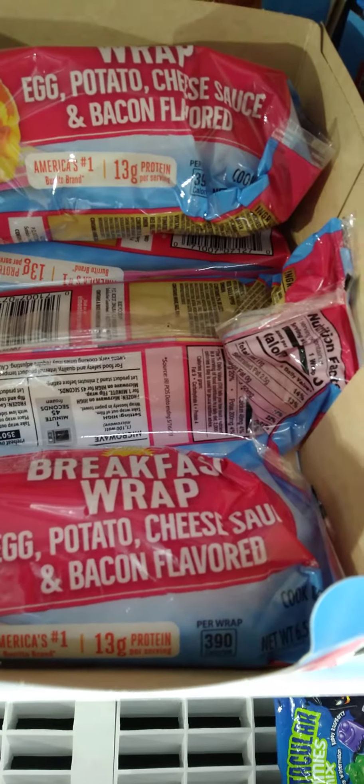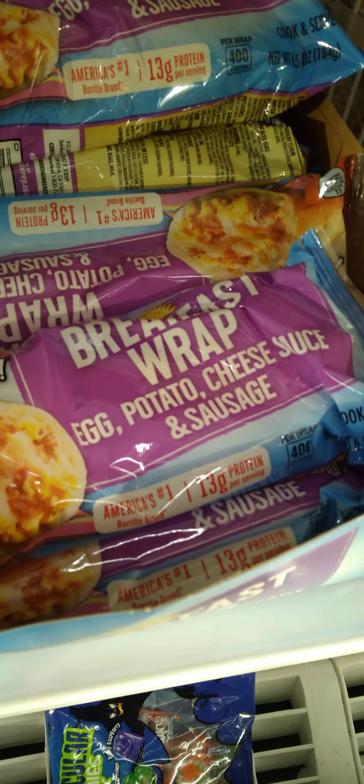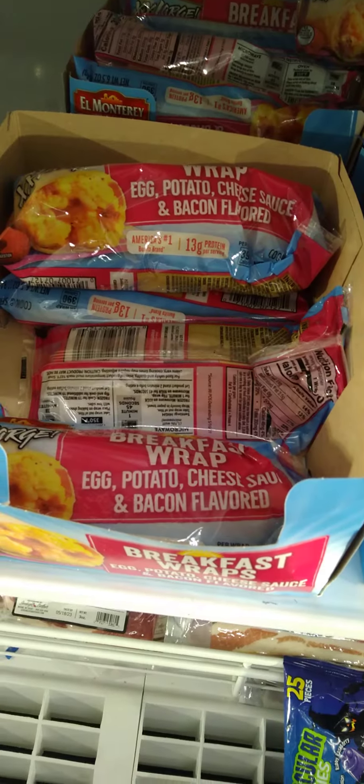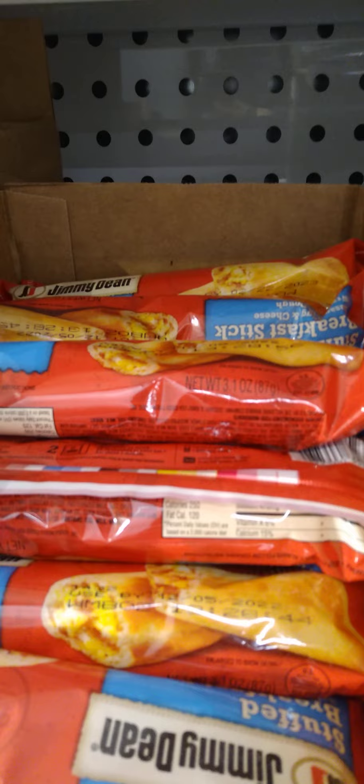By our freezer section, I think these are new. These breakfast wraps — egg, potato, cheese sauce, and bacon flavor. And then we have egg, potato, cheese, and sausage by El Monterey. I think those are new and amazing. We don't eat pork, so I won't be trying those, but I think that's a great find. And then we have another breakfast option by Jimmy Dean — looks like sausage and cheese as well.